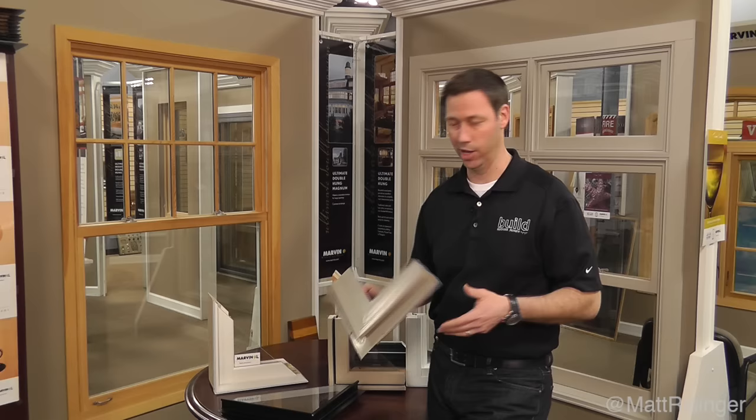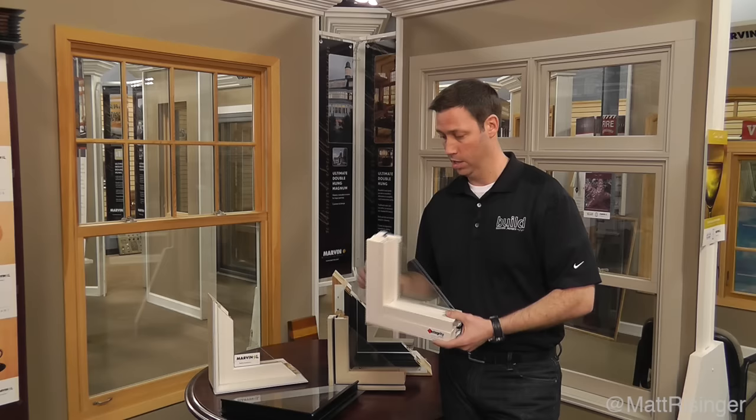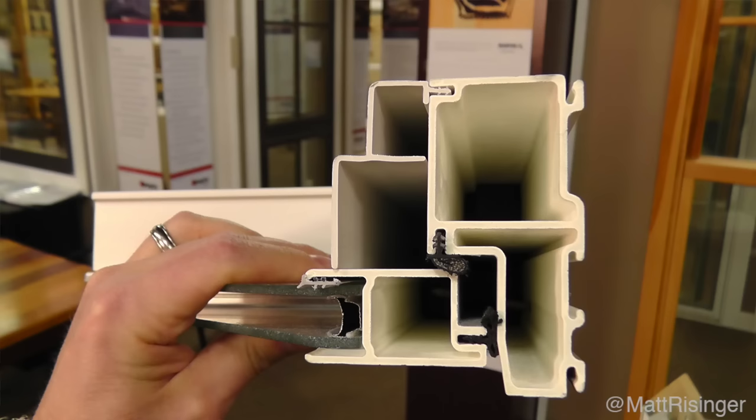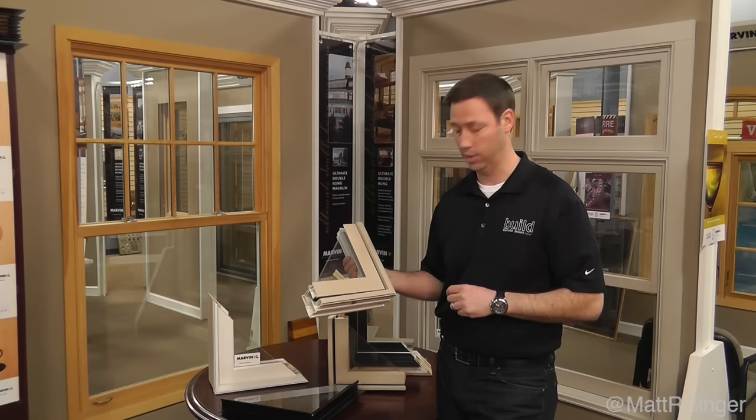The next step up from vinyl, which I think is really the best value out of the marketplace today, is this — a Marvin Integrity fiberglass window. This is their All-Ultrex line, so this is a full fiberglass window. You can see the frames are a little bit thinner, a little crisper details with these. You don't have those ugly corners on the welds because they're really cutting and fastening the fiberglass.